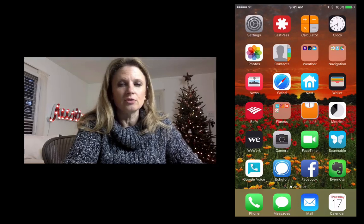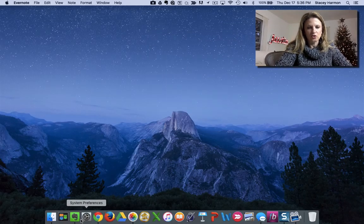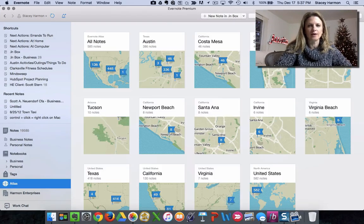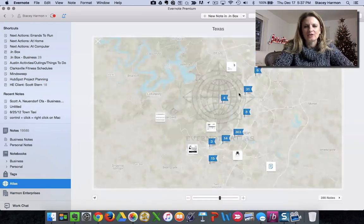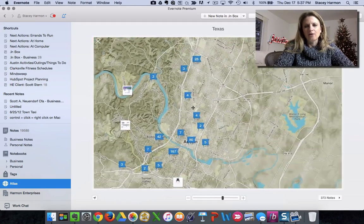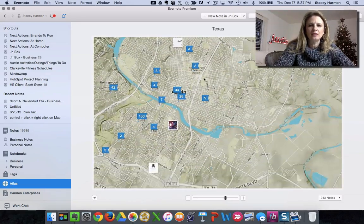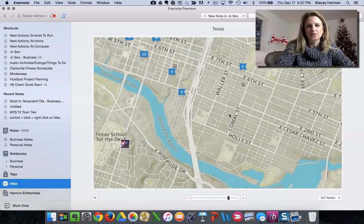It also geolocated where I took this image. Right now I'm at home so I don't want to show that, but earlier today I was at an event and I took a picture of a business card. Say I don't remember this person's name but I remember where I met him — I can actually zoom in on the map to the location. On the phone it's called Places.